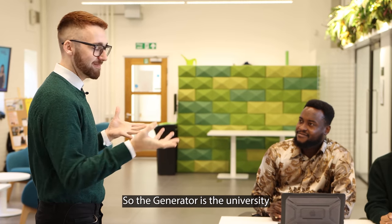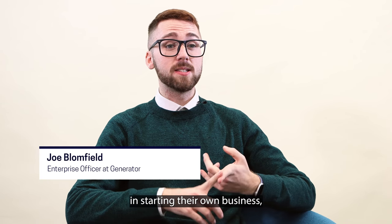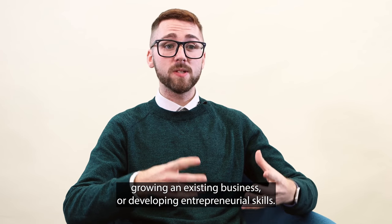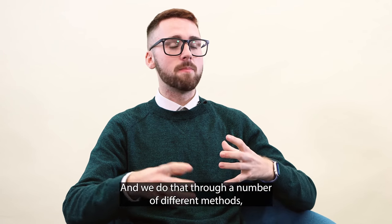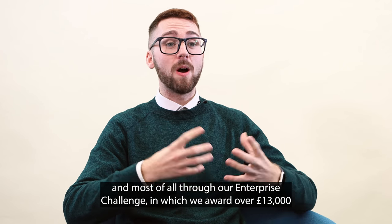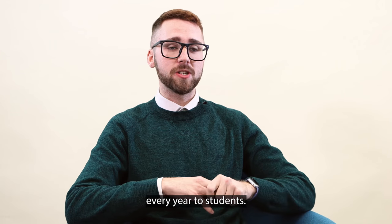The Generator is the University Student Enterprise Centre and we support students and graduates who are interested in starting their own business, growing an existing business, or developing entrepreneurial skills. We do this through a number of different methods such as boot camps, networking, mentoring, and most of all through our Enterprise Challenge, in which we award over £13,000 every year to students.